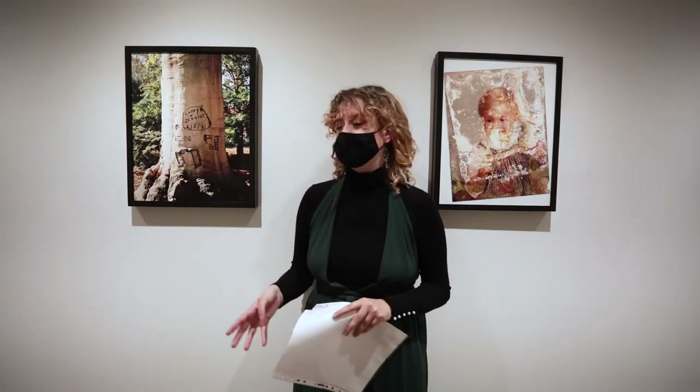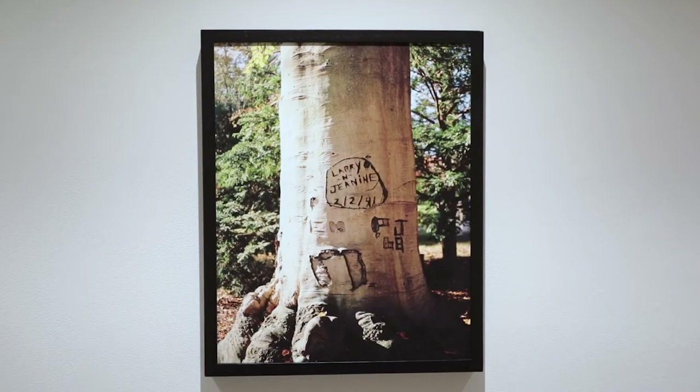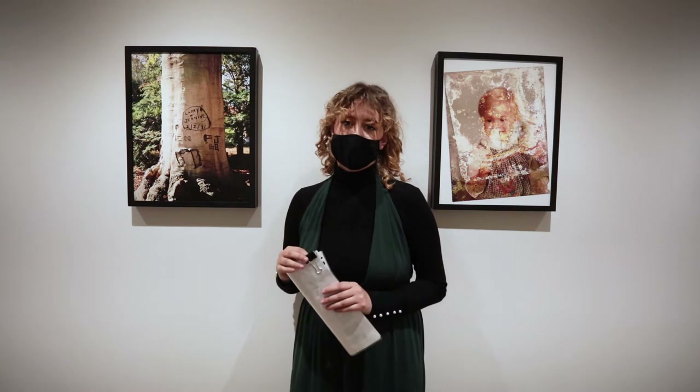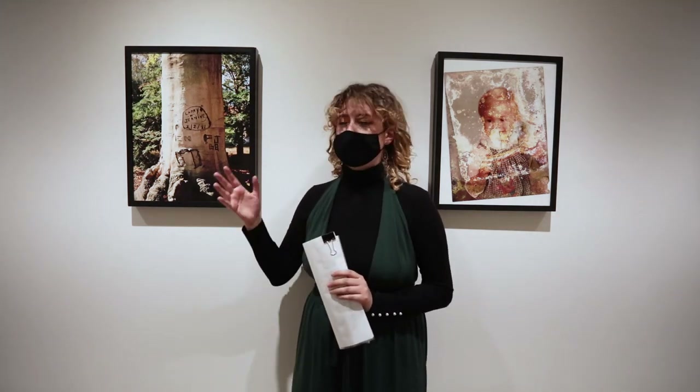This piece is called Larry and Janine Forever. I came across this big tree when I was walking around Greenwood Cemetery in Brooklyn, and I really loved the carving that they did — thinking about who they were and how I was now connected to them through this tree, almost like a tie through time. I don't know what happened to them, if they're still alive or still together, but they're forever preserved within the tree.